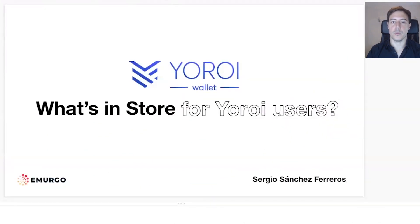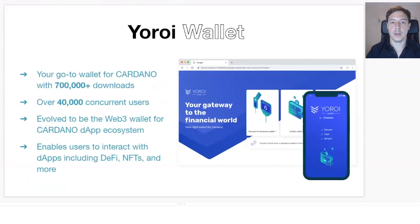Hello, my name is Sergio and I'm the product lead here at Emurgo. Today I want to share great news about UROI and tell you more about our roadmap. UROI is a light wallet, meaning that you actually hold your own keys, which doesn't happen in an exchange. At the moment, we have more than 700,000 downloads and in peak time we have more than 40,000 concurrent users.